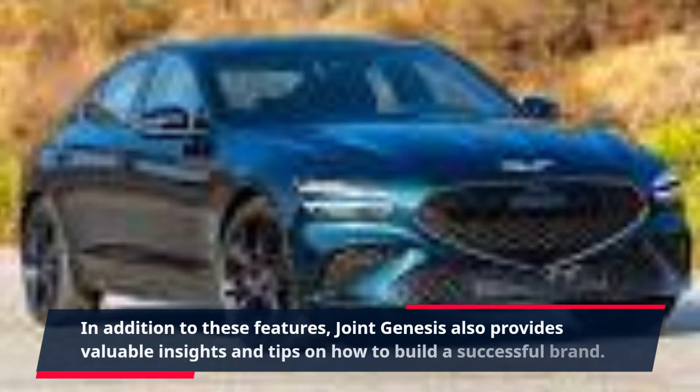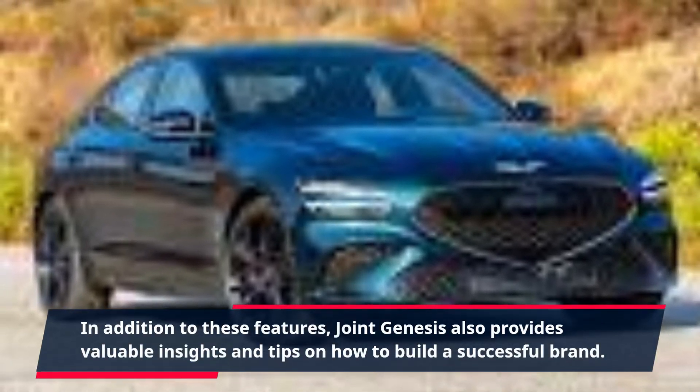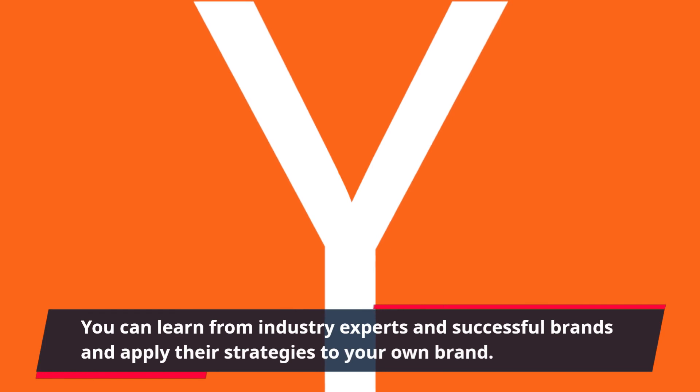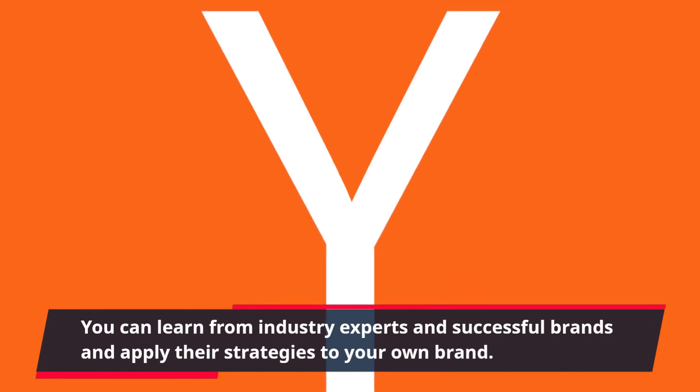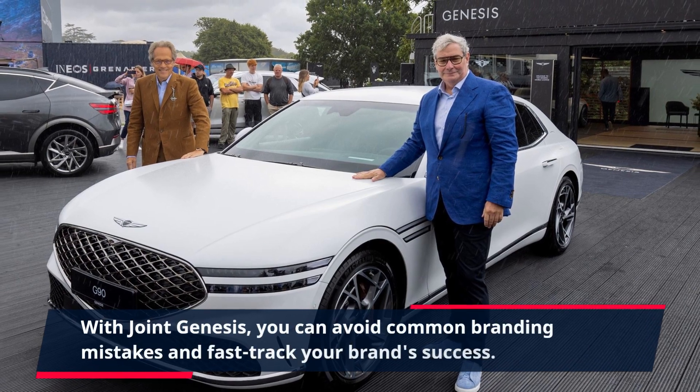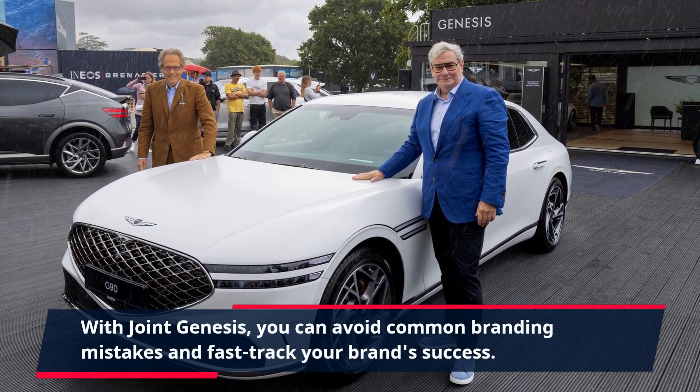In addition to these features, Joint Genesis also provides valuable insights and tips on how to build a successful brand. You can learn from industry experts and successful brands and apply their strategies to your own brand. With Joint Genesis, you can avoid common branding mistakes and fast-track your brand success.